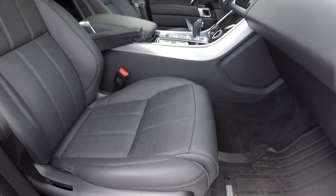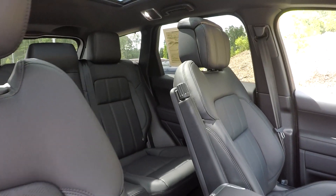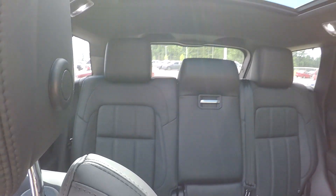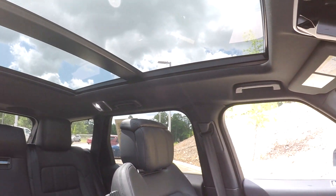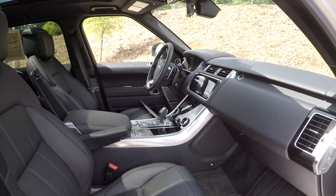We're going to wrap up in the front passenger seat — full power for the passenger, just like the driver. One more look over the seating surface. We've got panoramic views out the back and a sunroof up front. And that's going to wrap up your certified pre-owned 2019 Land Rover Range Rover Sport.